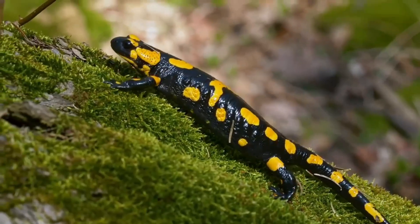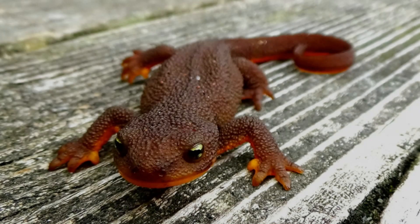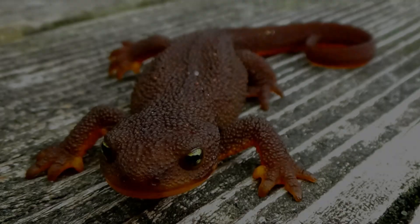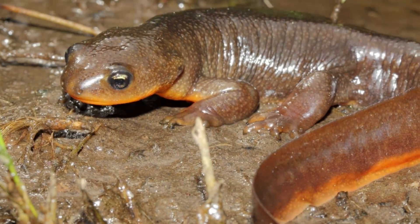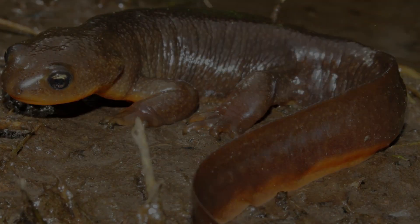Some salamander toxins are particularly potent. The rough-skinned, small, slender-bodied salamander produces the most toxic non-protein substance known. Handling it does no harm, but ingestion of even a minute fragment of skin is deadly.